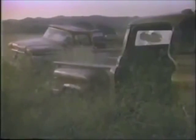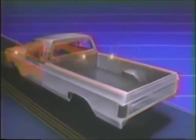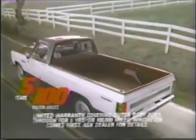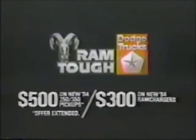Miles didn't kill these trucks — they died of exposure. We are Dodge, and this is how we build our trucks: with more rust-fighting galvanized steel than any top-selling full-size pickup, and America's longest no-extra-cost factory rust-through protection truck warranty — five years or 100,000 miles on all '84 full-size pickups and Ram Chargers. Plus up to $500 cash back on selected models.